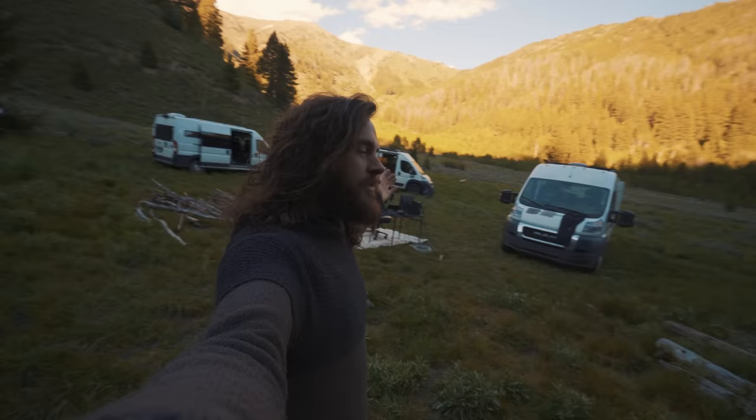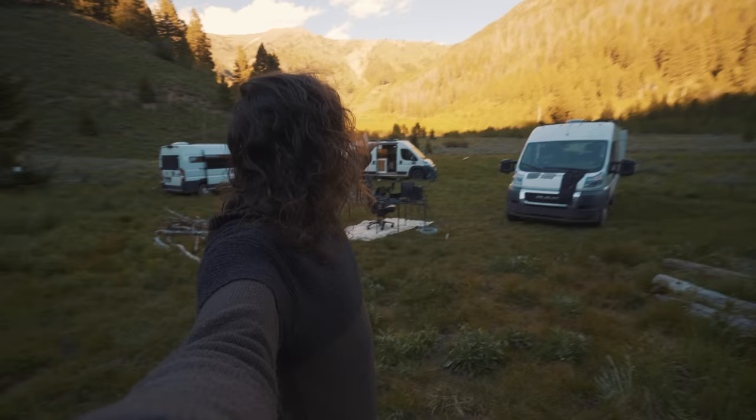Hello everyone, today I am in beautiful Idaho with my van life friends Brandon, Sarah, and Steffi.